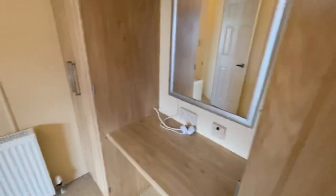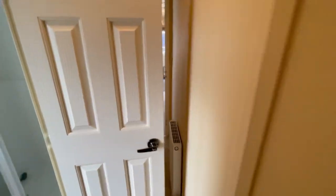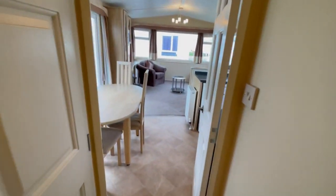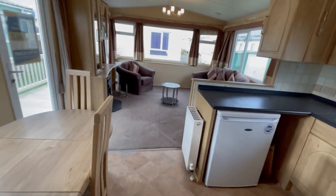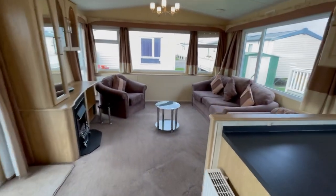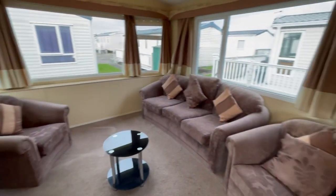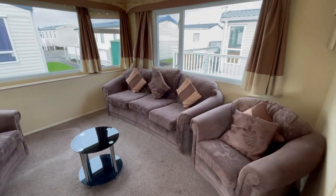So that's it — the Cosalt Sandhurst Deluxe 38 by 12, two bed, central heated and double glazed, already sited with decking for just £12,995. It's sited about a five minute walk from the beach, and there's a bus stop either side of the road to get towards Ingoldmells and Skegness.